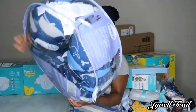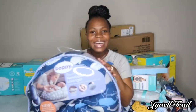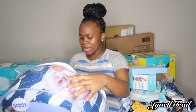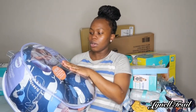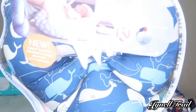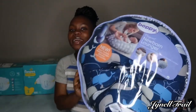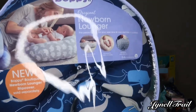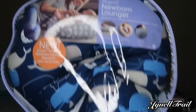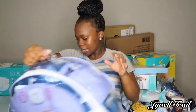We also got this from Amazon — this is a newborn lounger, you can also use it for breastfeeding. This is what it looks like and I love the color.